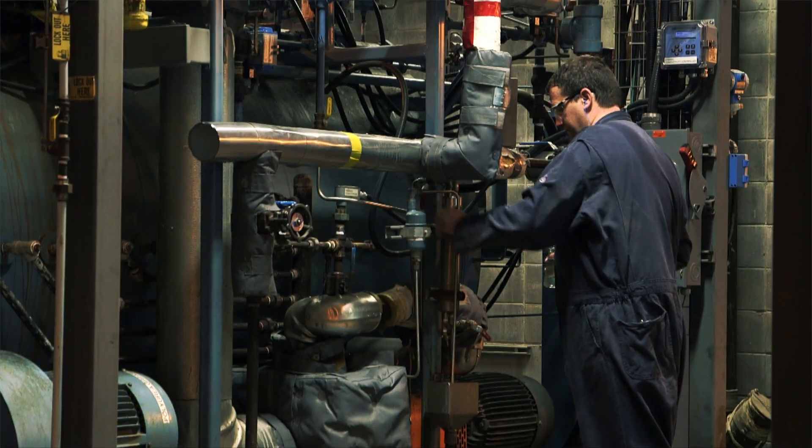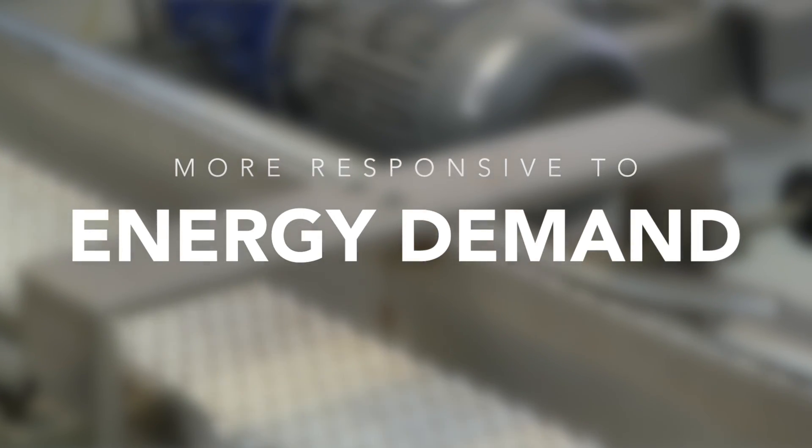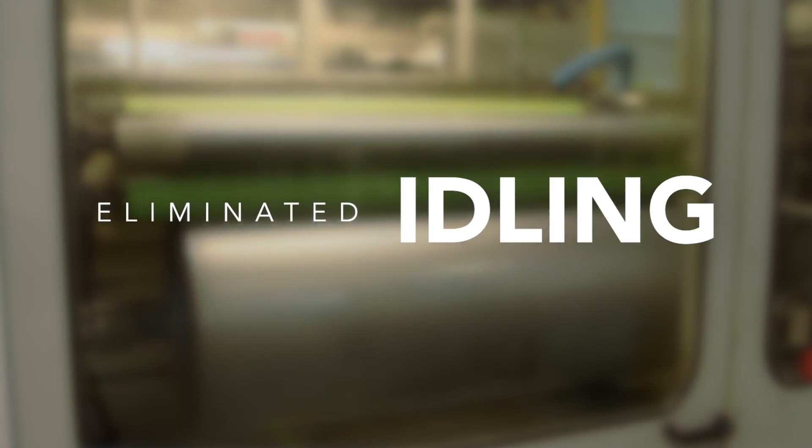Working with London Hydro, they added variable frequency drives to their manufacturing equipment, boilers and chillers. This made their operation more responsive to energy demand and eliminated idling.